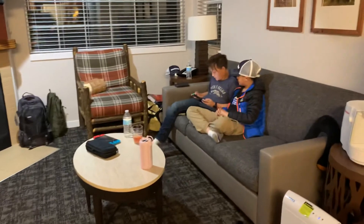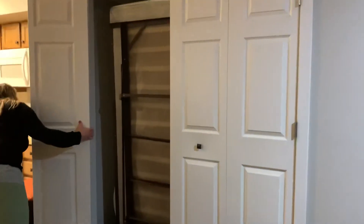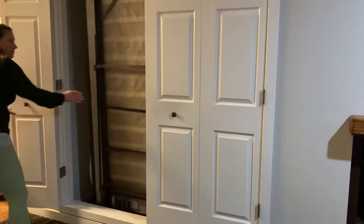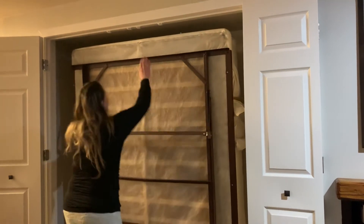This is where we're hanging out. And this right here opens up to be a big bed that we pull down if we have guests sleeping out here. So this is how the unit can sleep six — that becomes a big bed.